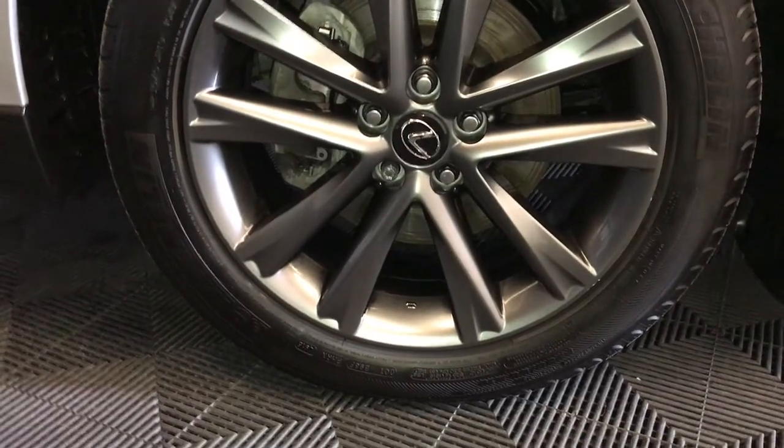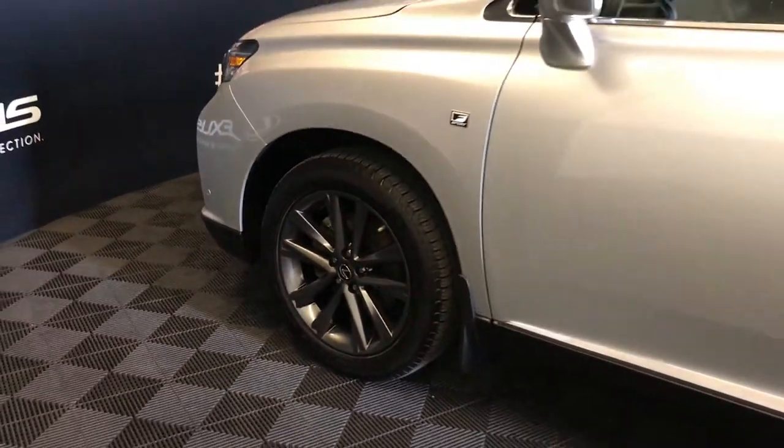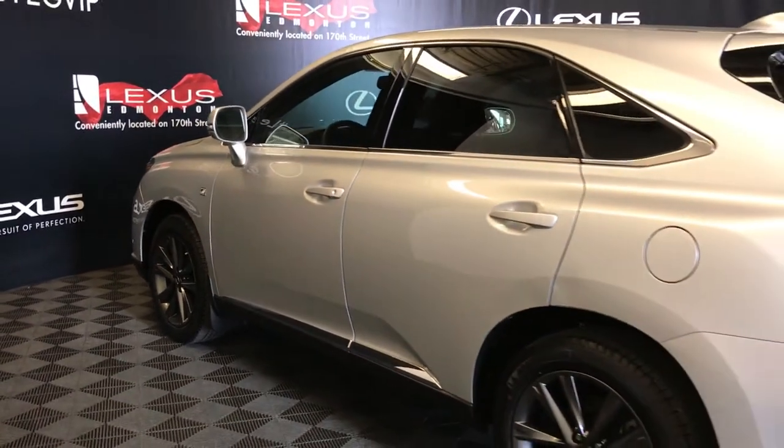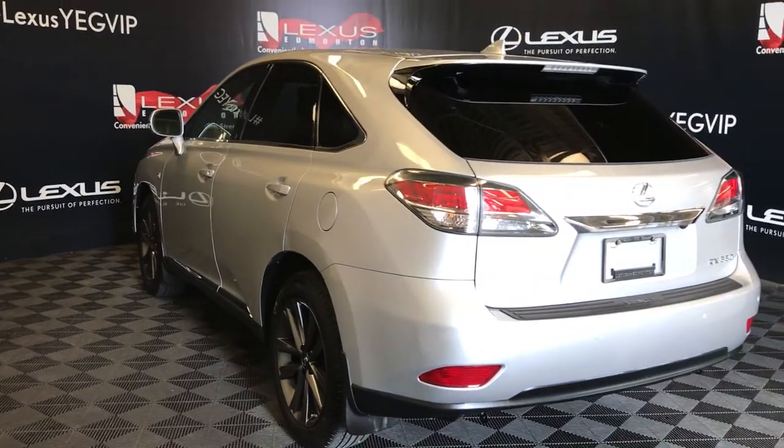19-inch wheels with wheel locks, F-Sport tuned suspension, keyless entry with smart access and key lock prevention, roof-mounted spoiler, and tucked underneath is your winter wiper blade. Backup sensors.